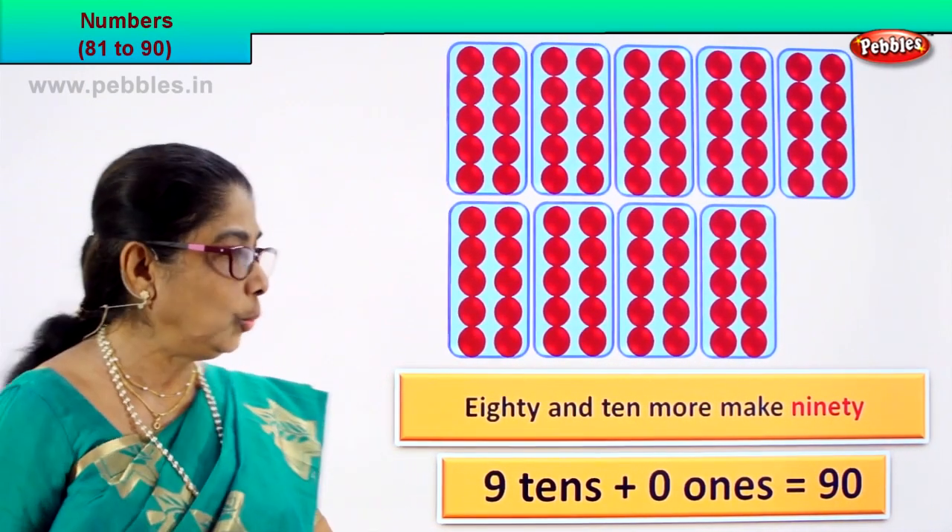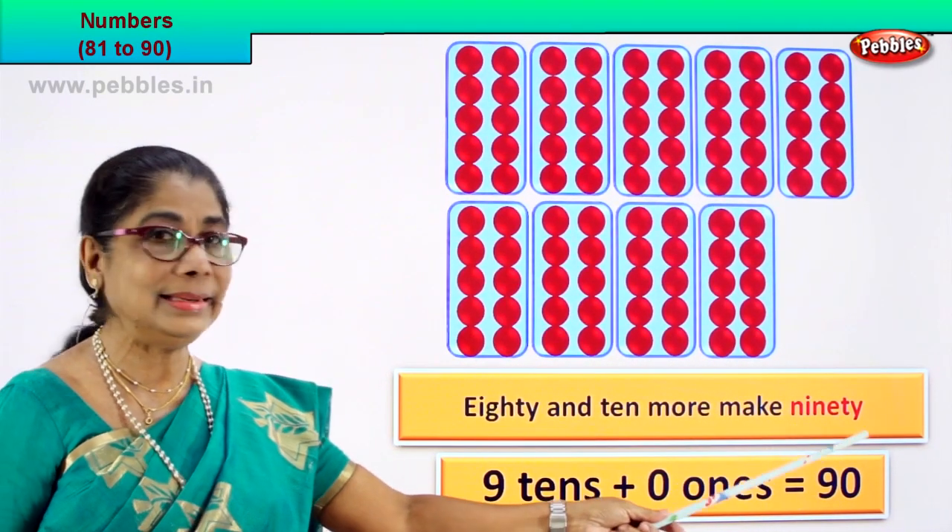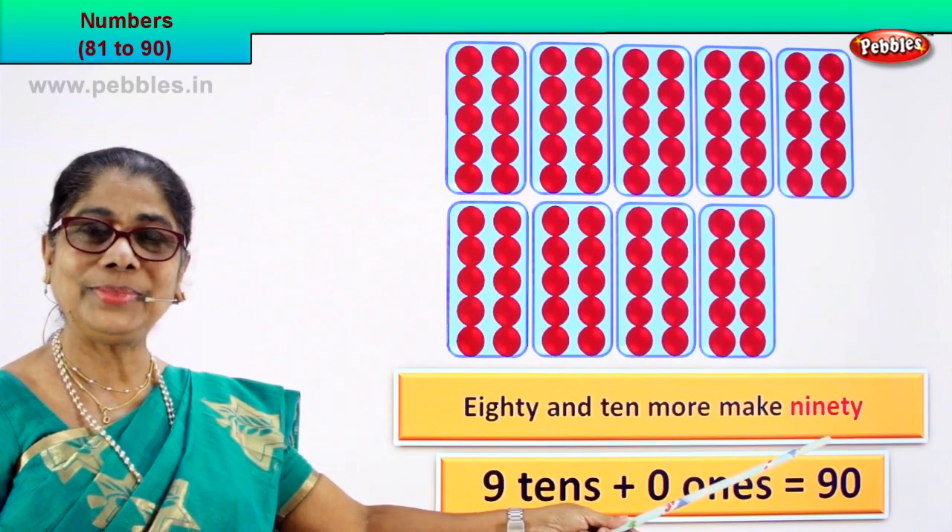How do we write 90? 90 is the name. Good.